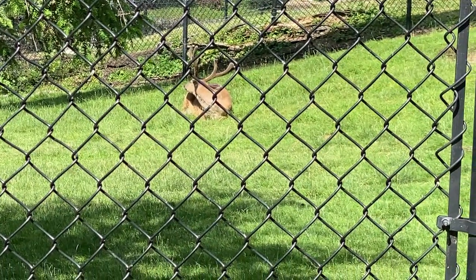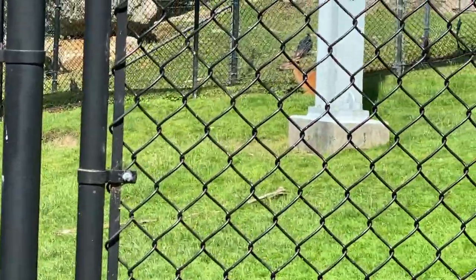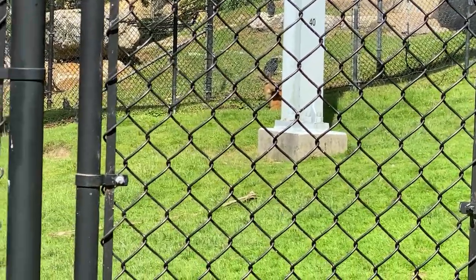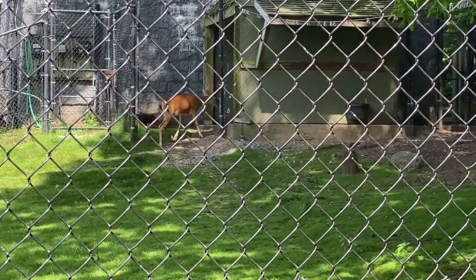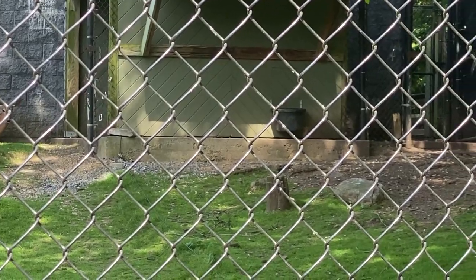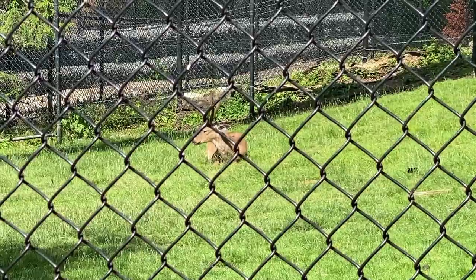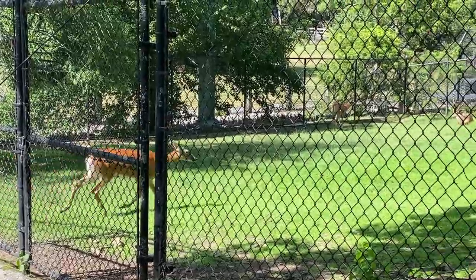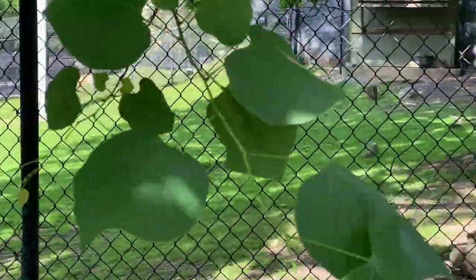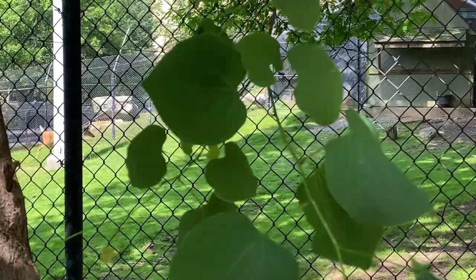Now we have white-tailed deer. He is not gonna look at me. Oh, there's another one — see him hiding behind the pole. Hi deer. He's stretching, running back to his shelter. Oh yeah, there's one laying right there. Mr. Deer, Mr. Deer, lying there. There he goes!